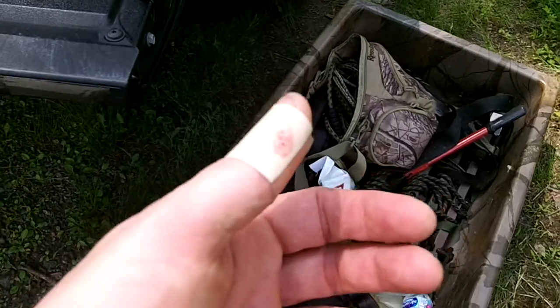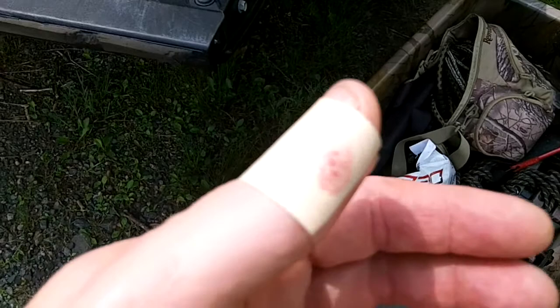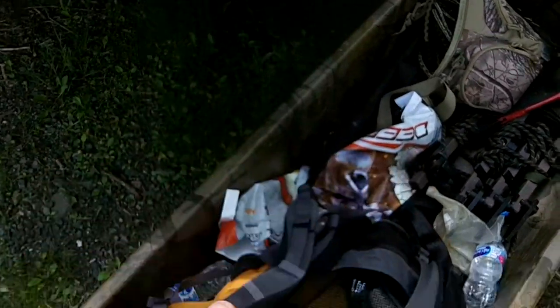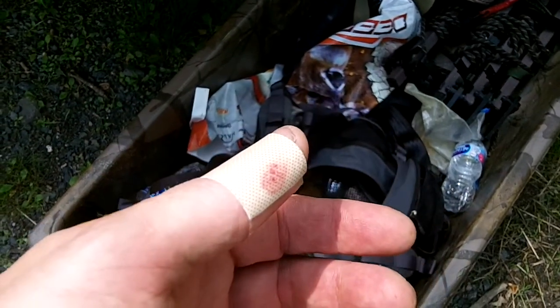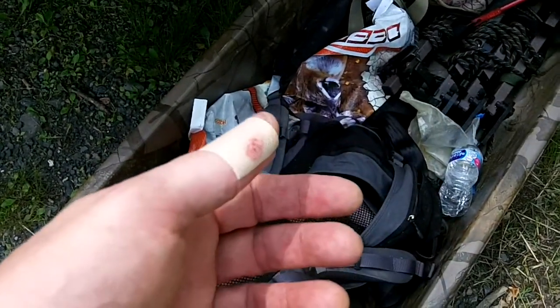I always have a tourniquet on me because this was deep — it kept bleeding, I had blood everywhere. Finally I got down from my tree stand, cleaned it, wrapped it, because I have everything in there: antiseptic, Band-Aids, first aid, different types of bandages, blood clot, tourniquet. Just play it safe. Over and out.